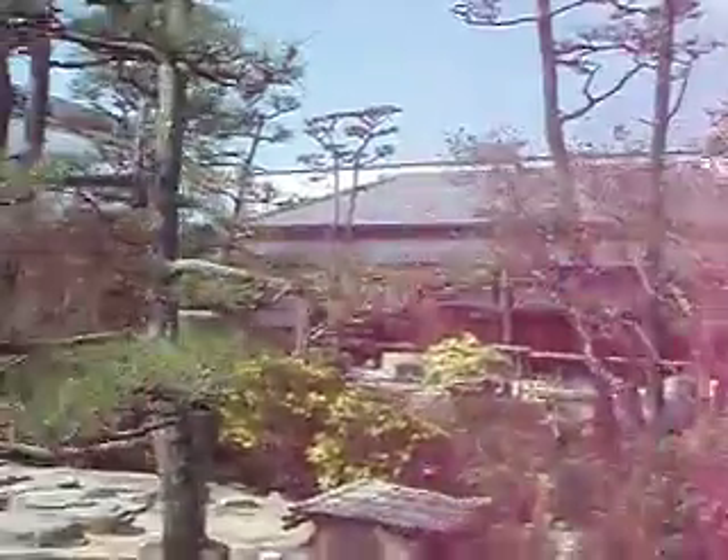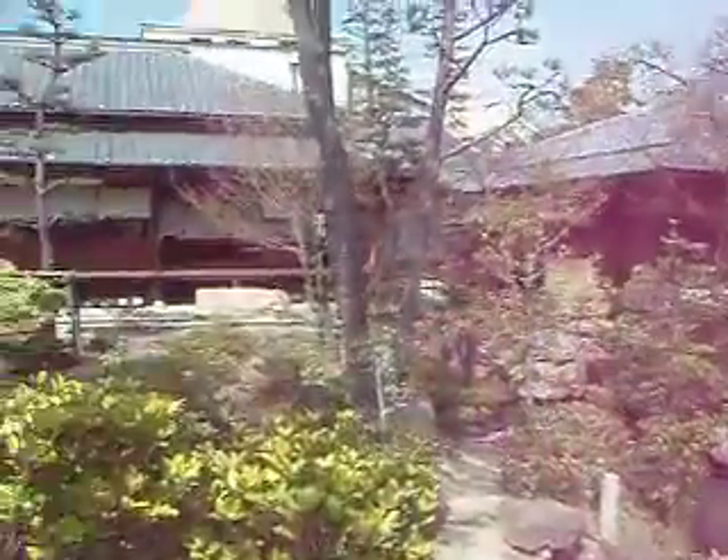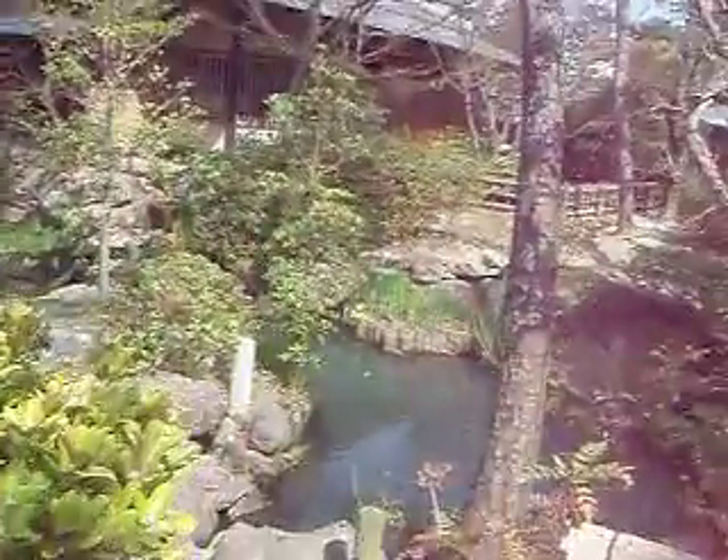Just walking along. Let's see what we can find. It's a mystery. Which way should we go? Let's have a look down here.